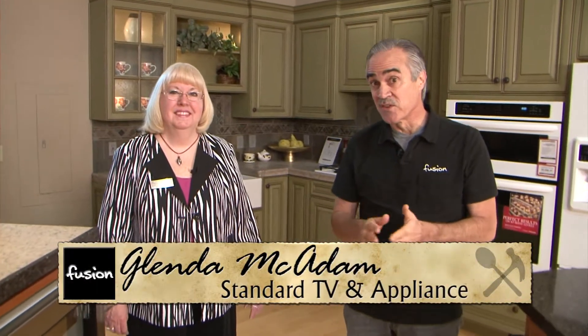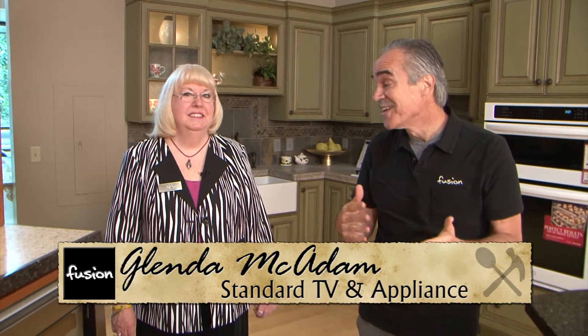Today we're at Standard TV and Appliance with Glenda, in a really unique kitchen called the Universal Kitchen. This is a Universal Design Kitchen designed to allow people to live in their home no matter what their lifestyle or circumstances. Sometimes that changes over the lifespan — for example, if someone falls and breaks a leg and is in a wheelchair for a short time, things will be different. So this kitchen is designed to be adaptable for many different situations.